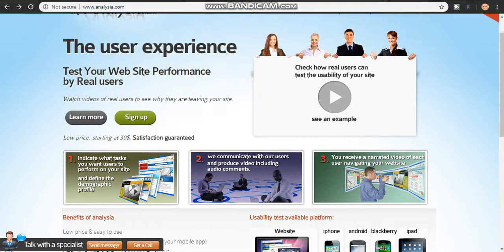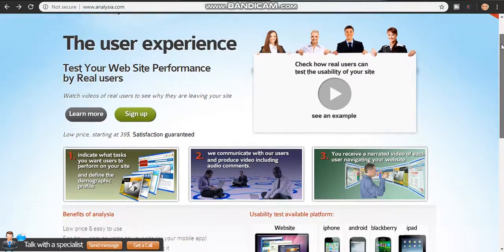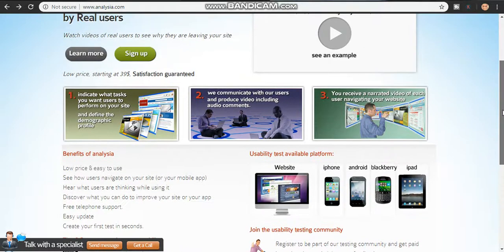The website I am showing you now is called analisia.com. You can simply search the website on Google — analisia.com. This is their homepage: www.analisia.com. This website will pay you just by testing different kinds of websites. It is 100% legit and it accepts all devices — laptop, iPhone, Android, Blackberry, iPad.